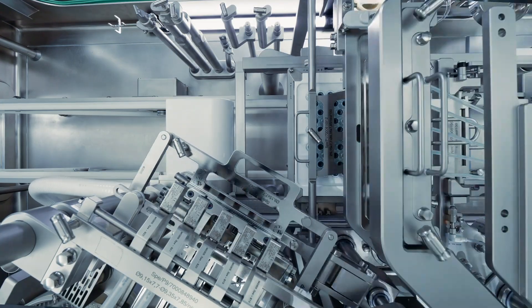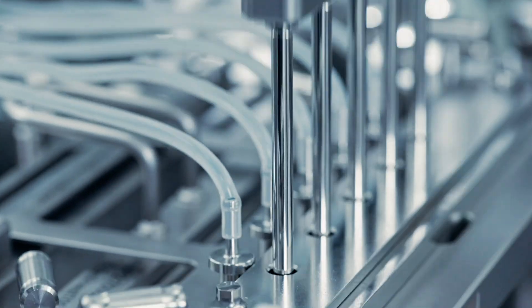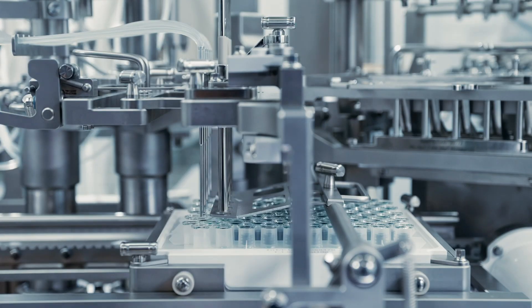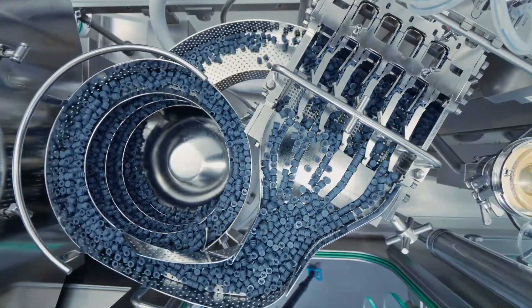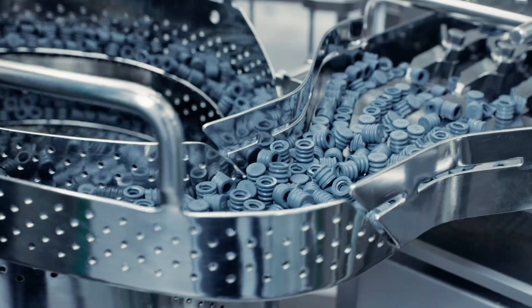In the closing section, objects are securely stoppered with precision. A sensory system checks stopper presence and right orientation for a reliable process. A key advantage: the sorting bowls are not format-specific. Instead, stoppers are sorted directly in the tracks, reducing format part variety and simplifying handling for our customers.